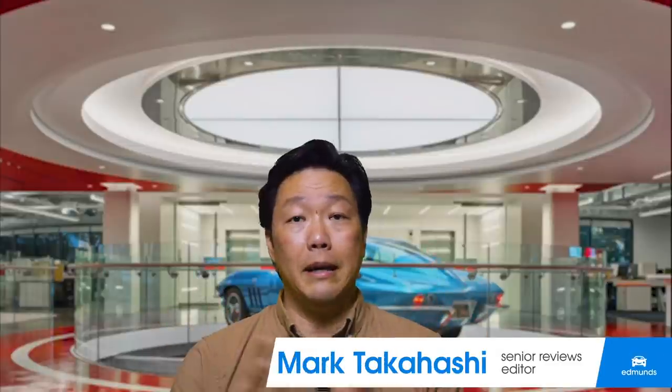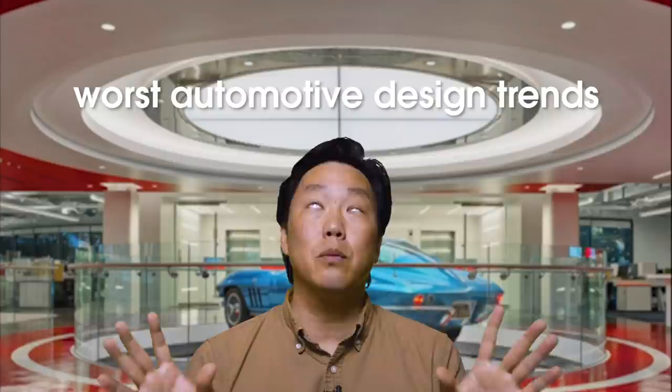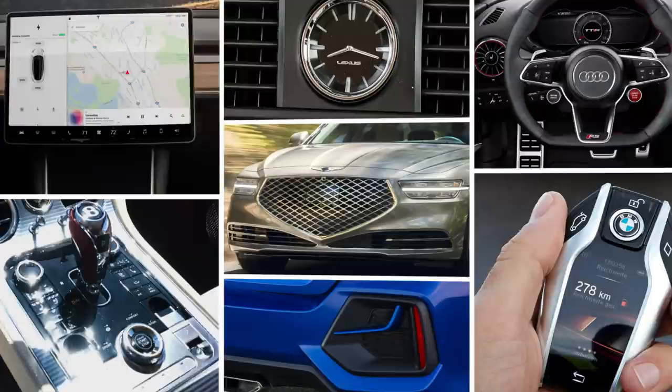Hey everybody. It's Mark Takahashi, former art director and current automotive journalist. The last time I spoke to you from quarantine, it was my 10 picks for the most beautiful vehicles on sale today. This time, we're going in the opposite direction with 10 design trends I wish would just go away. These aren't necessarily an indictment of a particular brand or model, but rather design elements that irk me as a journalist with a design background. If there's something you think I left out or disagree with, leave a comment below. So let's get right to it, shall we?